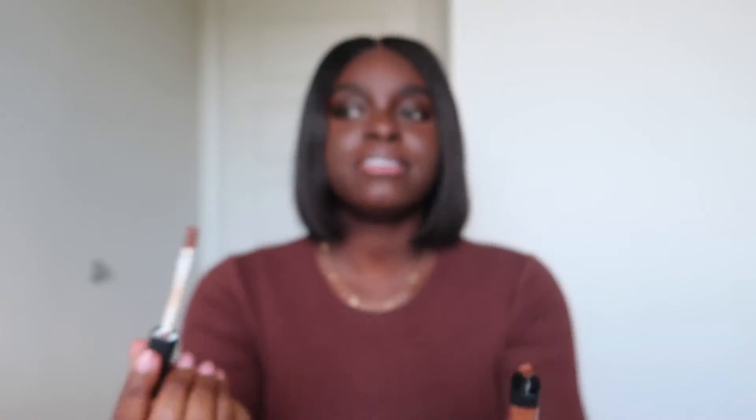I decided to get a NARS concealer — I've never had one, which is crazy. I'm having a similar issue: I'm expecting a lot of product but it's just a tiny amount. I have to dip it three times to cover my face, and I don't even use a lot of concealer. That seems crazy to me. I do love the color though. I hope it's just how the applicator is set up — you'll definitely get an update on this because I'm a bit frightened.